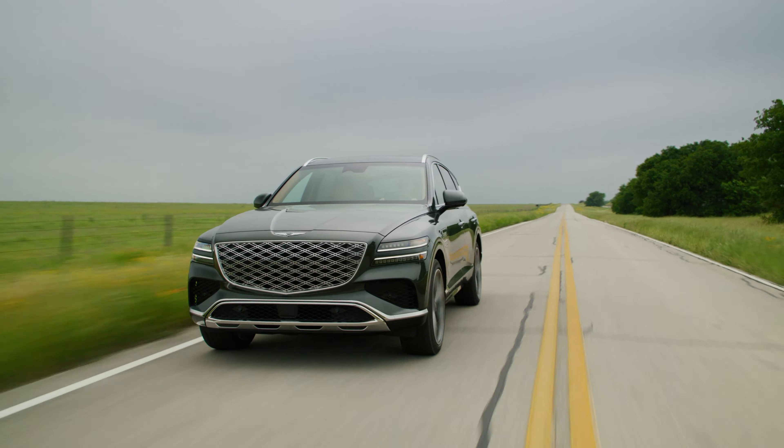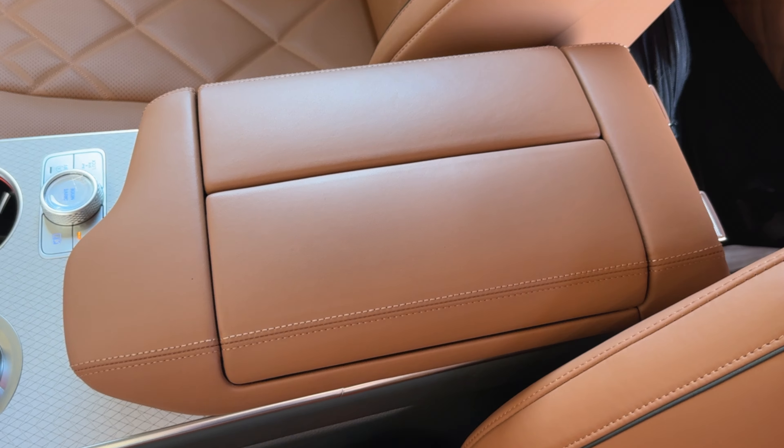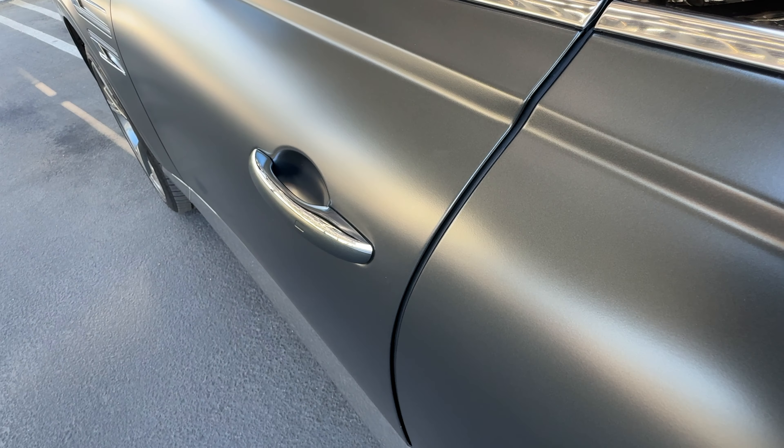Even the most base model at $59,000 comes with a long list of impressive standard features. These include 19-inch wheels, heated front seats, a navigation system, a power liftgate, wireless phone charging, and wireless Apple CarPlay and Android Auto.